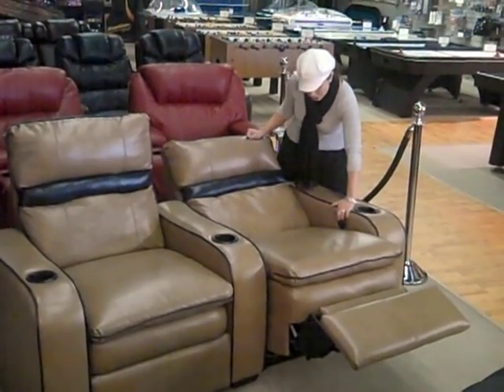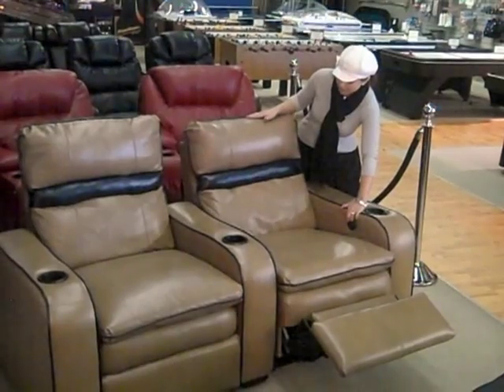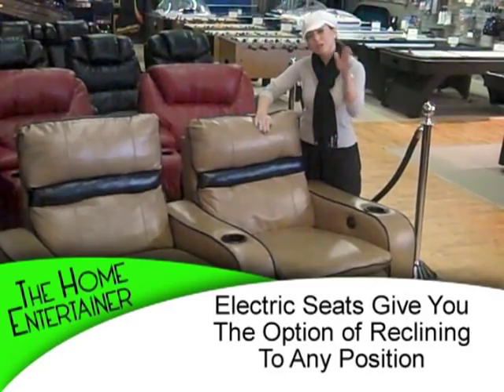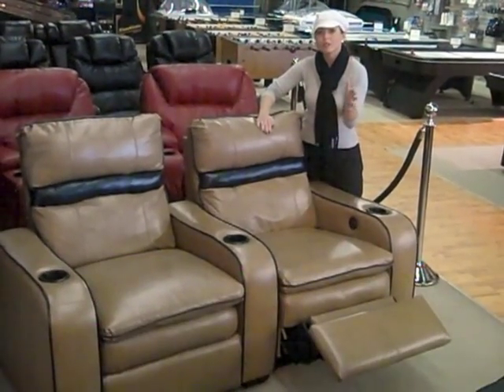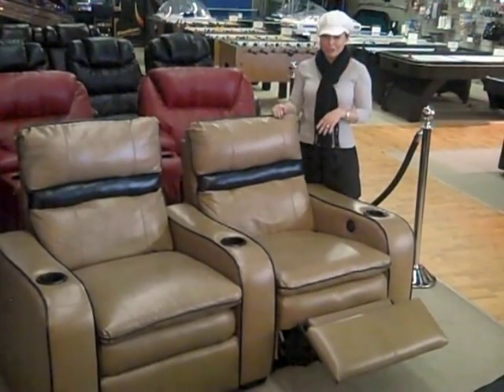Let's think about the functionality of electric versus manual. If you look at this chair, you can see that I can actually stop it in any spot, which means your head can stop in any location that's comfortable for you to see the TV. Manual gives you limited options, but electric opens the span.